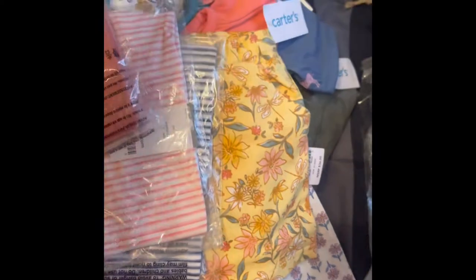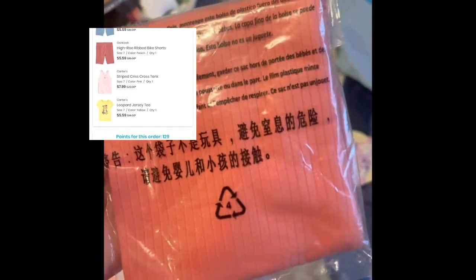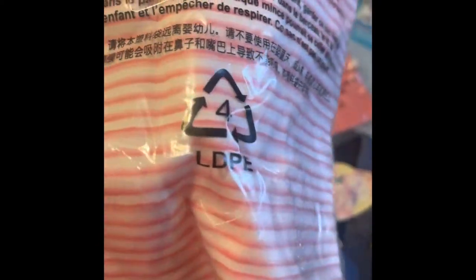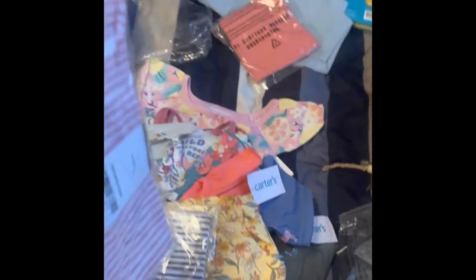I went ahead and got her these cute biker shorts. I also got her this color — it's like a coral color. It's the same biker shorts but in this color. I then got her a matching shirt to go with it. This is a razorback or t-back — sleeveless — in a size seven. The shorts were size seven as well. I also got it in the blue one to go with the light blue shorts in a size seven.